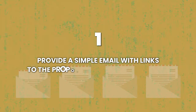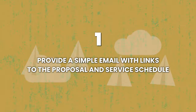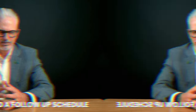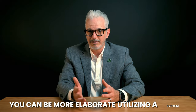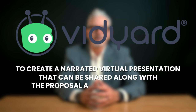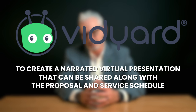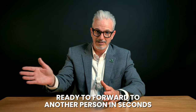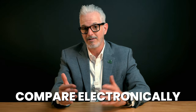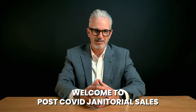One: provide a simple email with links to the proposal and the service schedule, including clear next steps and a follow-up schedule. Two: you can be more elaborate, utilizing a system like Vidyard to create a narrated virtual presentation that can be shared along with the proposal and the service schedule. Whatever you choose, it needs to be clean, simple, and ready to forward to another person in seconds. You truly want to avoid paper proposals. Prospects want something they can review and compare electronically. Welcome to post-COVID janitorial sales.